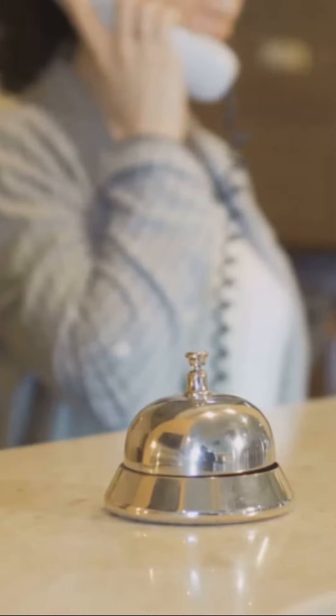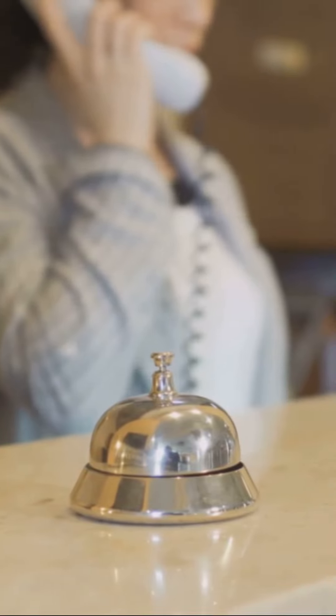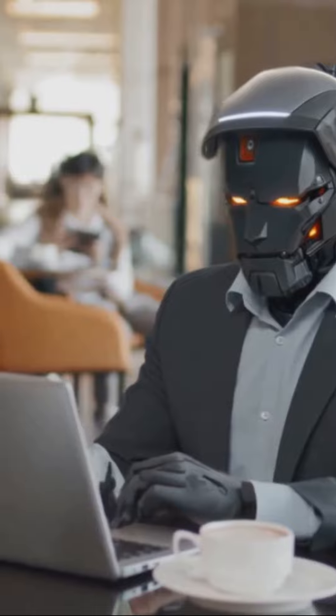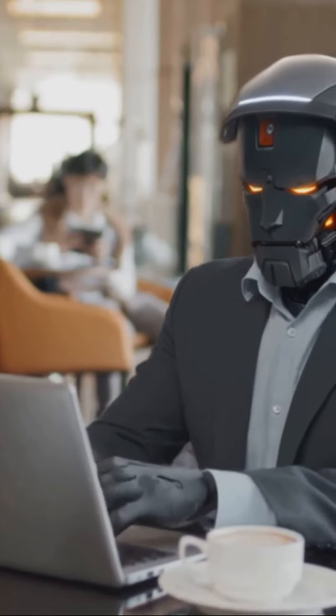Ever thought of sending personalised text messages during calls? With My AI Front Desk, you can. Define scenarios and corresponding texts. Say a caller wants to book a table — your AI receptionist can instantly text them a link to do so.